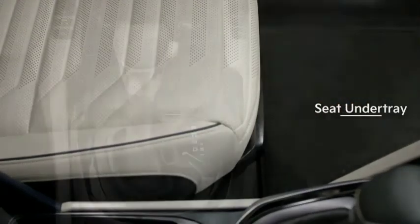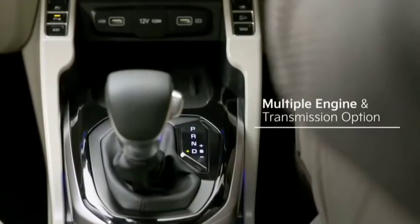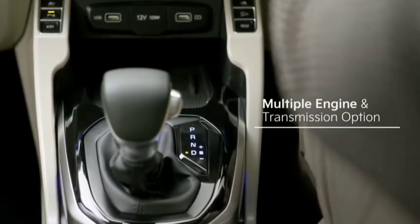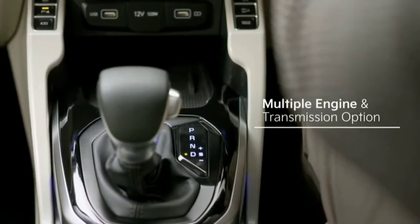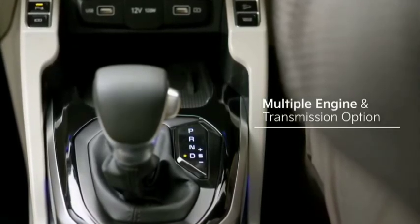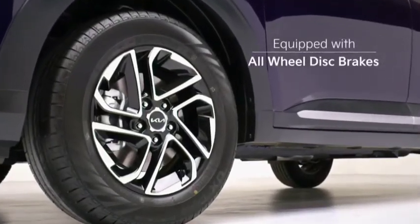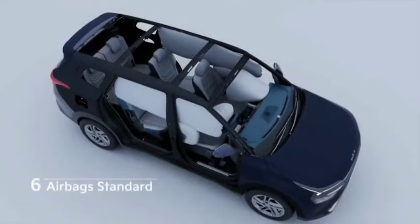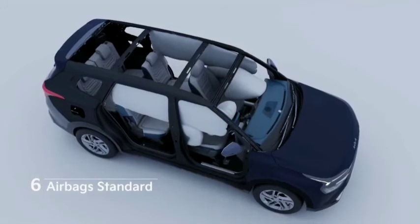Coming to its driving, the Currens will be offered with multiple engine and transmission options, including a 7-speed DCT coupled with a turbo petrol engine and a 6-speed automatic coupled with a diesel engine, giving ultimate driving superiority. The car will come equipped with all-wheel disc brakes as standard, adding to a long list of 10 high-tech safety features, including standard 6 airbags.